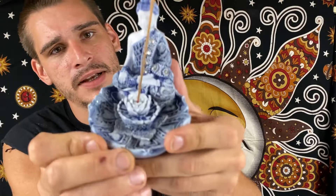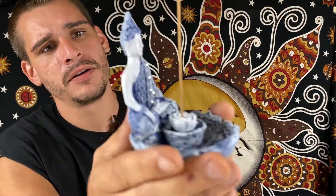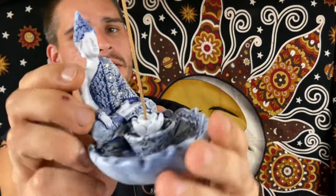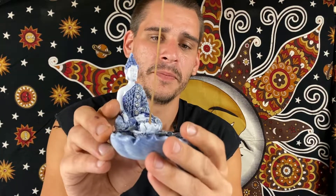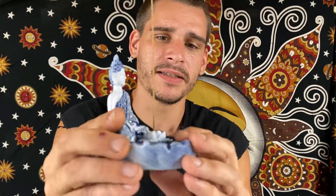Up next we have a Buddha incense holder. Lots of detail throughout it. Has the rhinestones down the center. Definitely an amazing incense piece there.